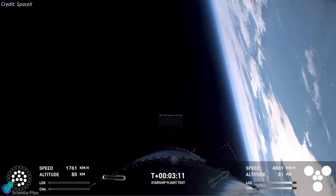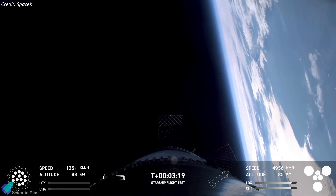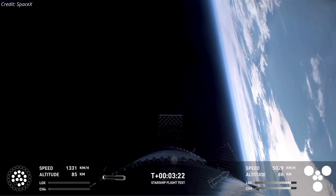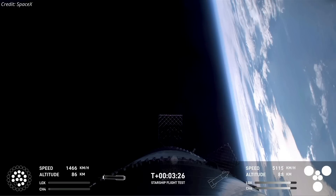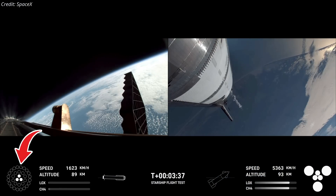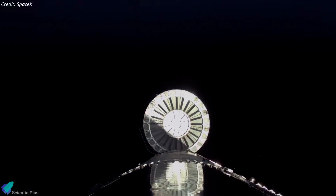Significant changes were made to the booster recovery process between Flight 5 and Flight 7. The duration of the boost backburn was reduced from 56 seconds in Flight 5 to 43 seconds in this mission. This adjustment meant the booster maintained a higher velocity at the conclusion of the burn compared to previous flights. After the boost backburn concluded, the hot stage ring was jettisoned to reduce the overall mass of the booster.